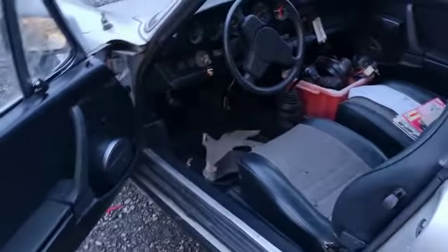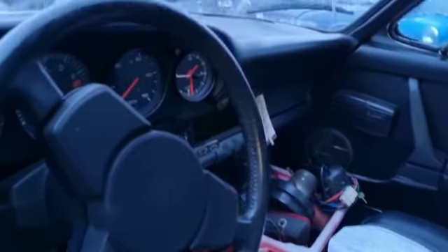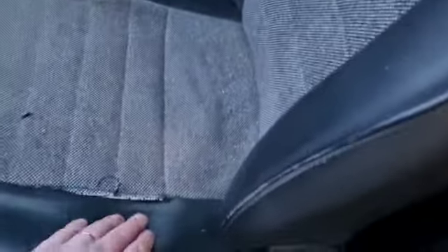It's just arrived on the transporter and this is the first time I've opened the door, if I'm honest. Inside — not too bad at all. A little bit of stitching come out of the seat there, and a few little odds and sods.